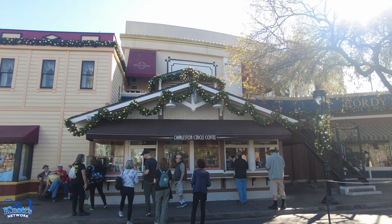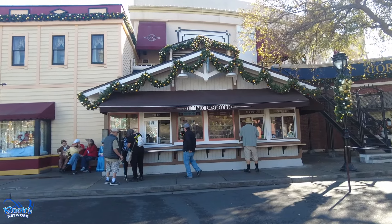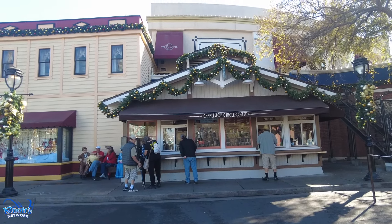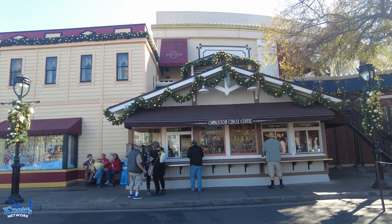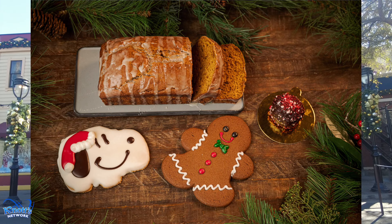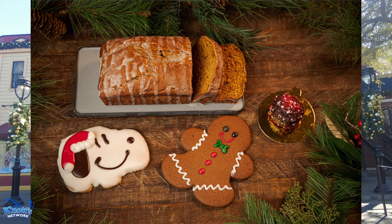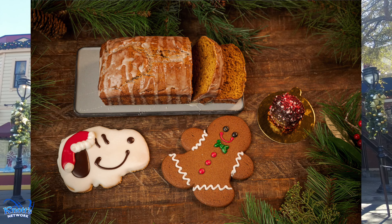Next up on our food guide brings us to the Charleston Circle Coffee. Here you can get the chai spice maple pumpkin bread, peppermint truffles, gingerbread people, Christmas Snoopy cookie, buttery winter cocoa, and gingerbread hot chocolate.